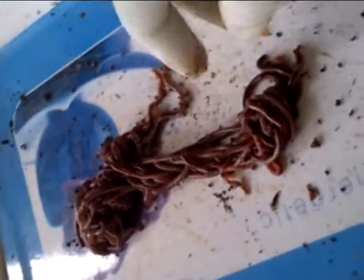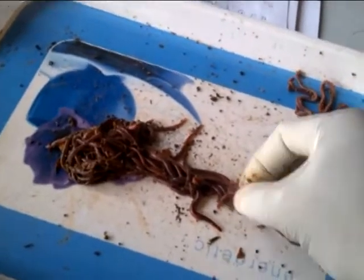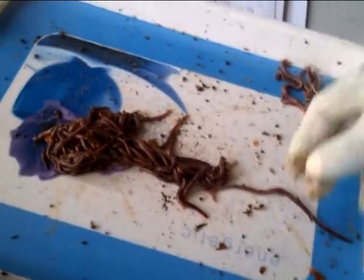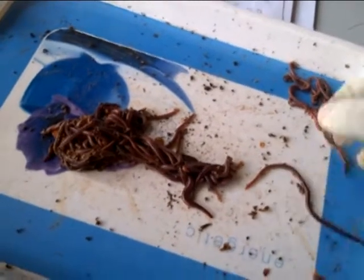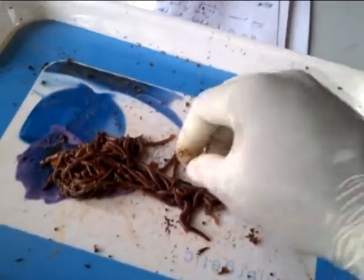The experiment was conducted under two conditions: one representing the micro-flush, where approximately 500 ml of water is used for flushing, and the full-flush, where approximately 6 to 9 liters is used for flushing.